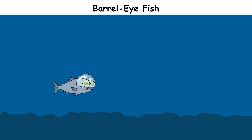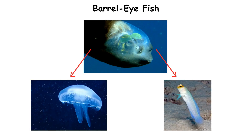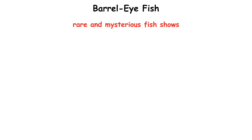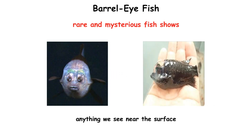Barreleye fish move very slowly to save energy. They mostly eat jellyfish and small drifting animals. Their transparent heads also help protect their eyes from the stinging tentacles of jellyfish as they feed. This rare and mysterious fish shows how life in the deep sea can look completely different from anything we see near the surface.